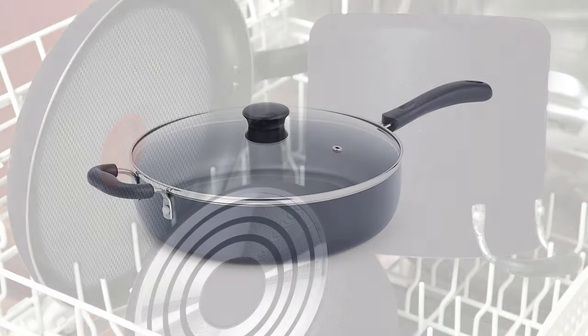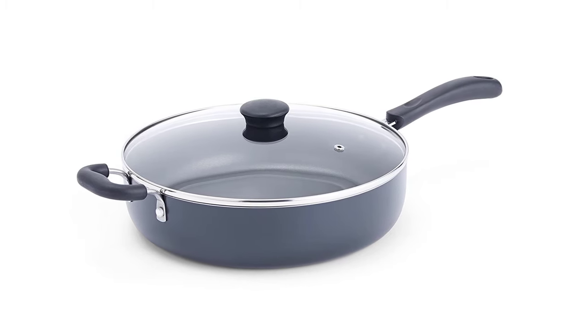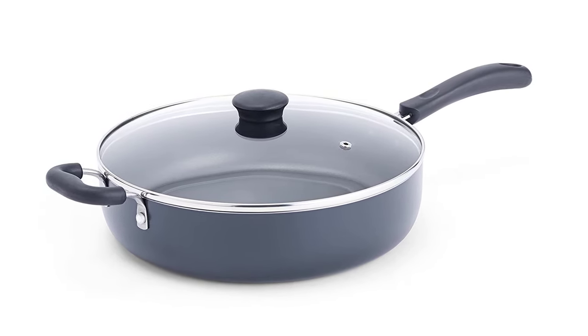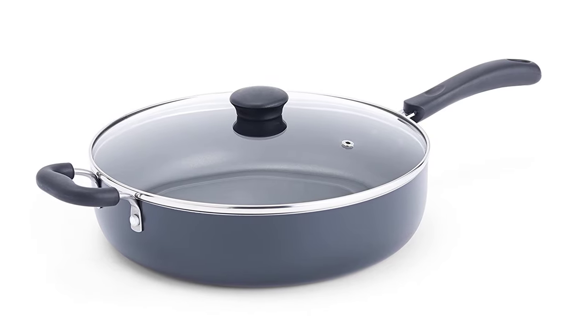If those features aren't enough to convince you, the T-fal Specialty Saute Pan comes with a vented glass lid that lets you watch the cooking process of your kitchen creation. It has a steam vent to avoid boil-overs, it's oven safe for up to 350 degrees Fahrenheit, and it's certified lead and cadmium free.